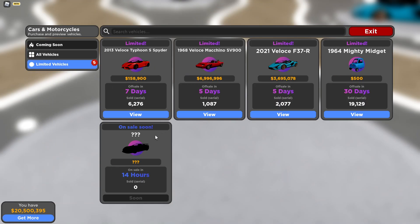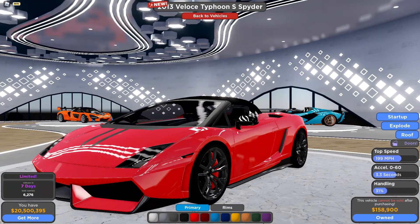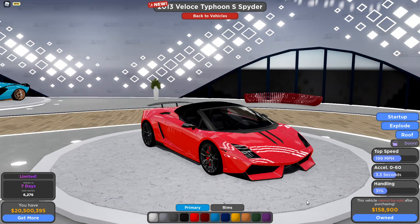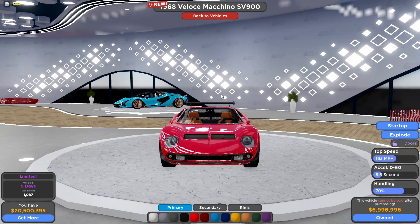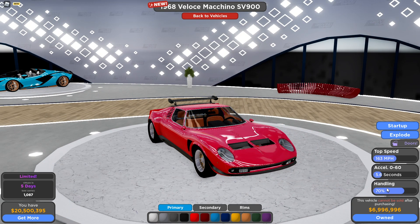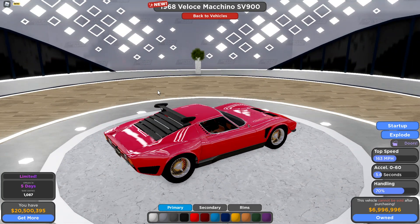Let's take a look at the limited vehicles. This right here is a Gallardo Performante Spider, I'm pretty sure, and yeah it looks really nice — 158k, so it's definitely affordable. We have a Miura SVR or SVJ, I'm not sure, but it has really good handling. Really expensive though — seven million — but it is a really beautiful car and has a pretty unique spoiler.